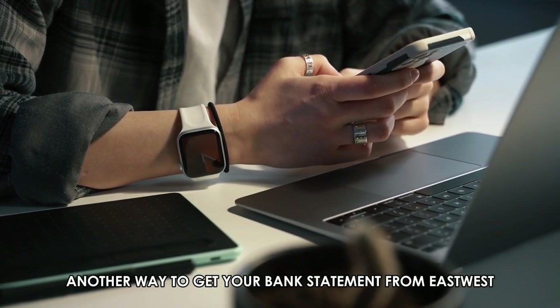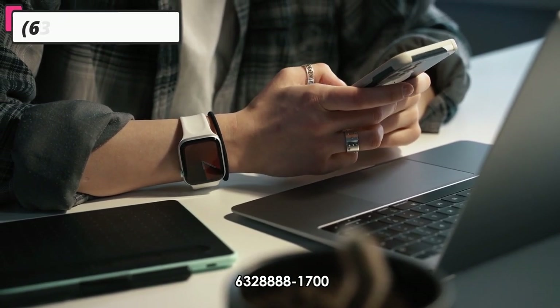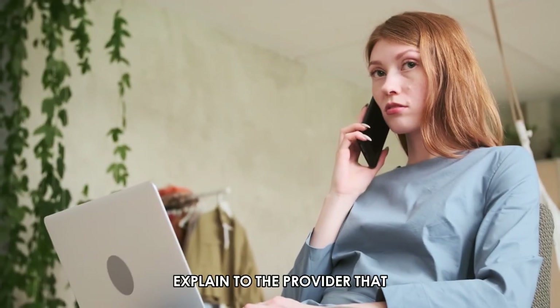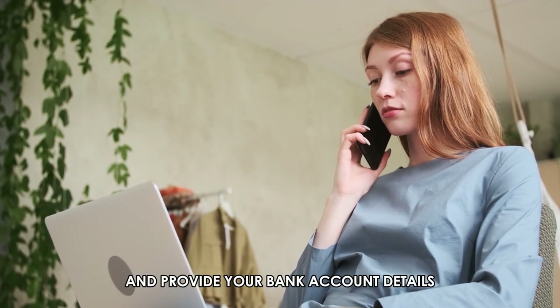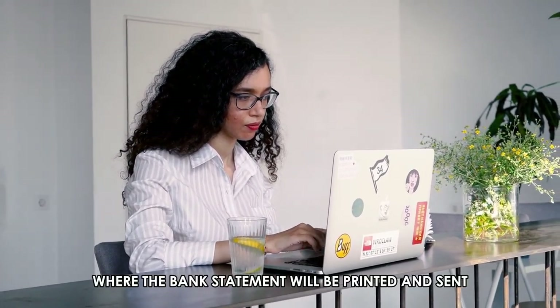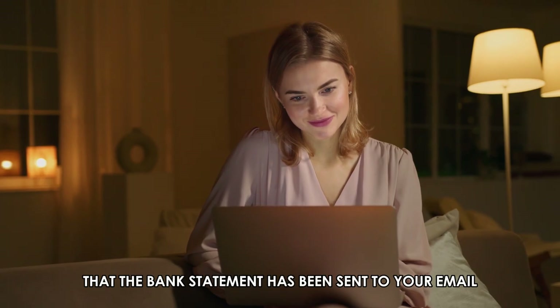Another way to get your bank statement from East-West is by contacting the service provider at 632-888-1700. The phone number is in the description. Explain to the provider that you require your bank statements and provide your bank account details. You are required to cooperate during the entire process and answer all the necessary questions. Provide an email where the bank statement will be printed and sent, and wait for confirmation from the service provider that the bank statement has been sent to your email.